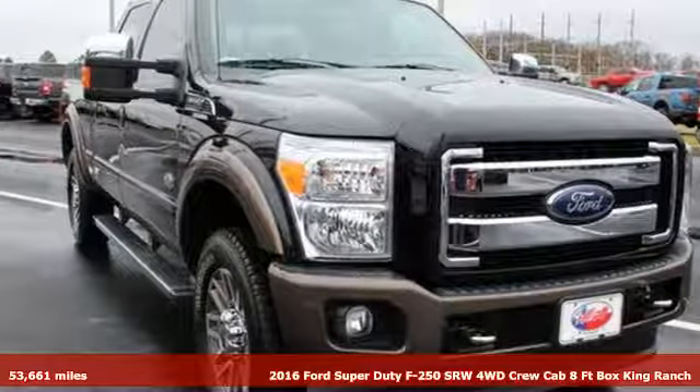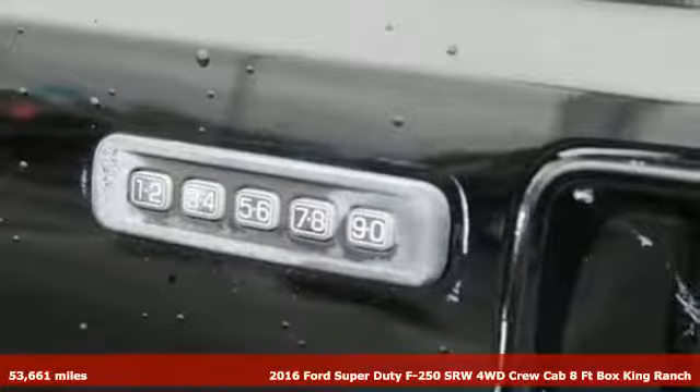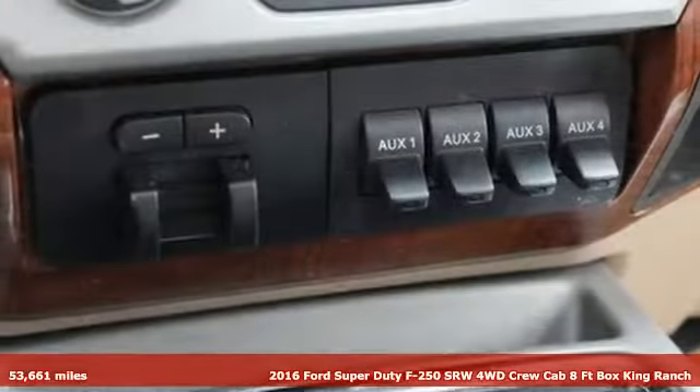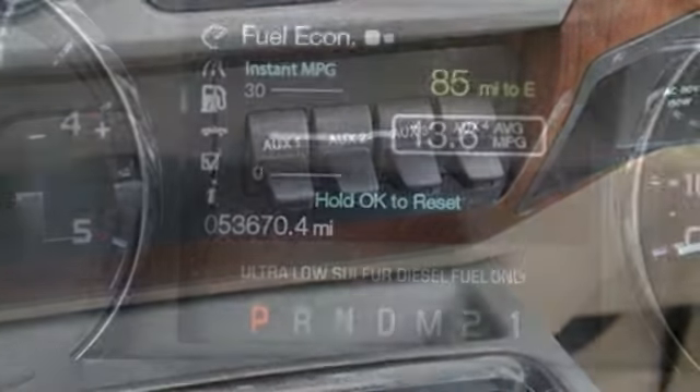It's a 2016 Ford Super Duty F-250 single rear wheel. With a powerful engine and unbelievable towing capacity, it has a lot of pickup. You'll look forward to every drive with features like these.